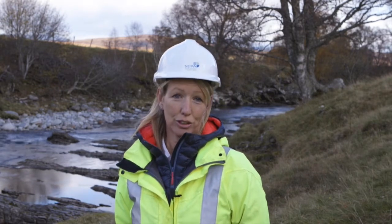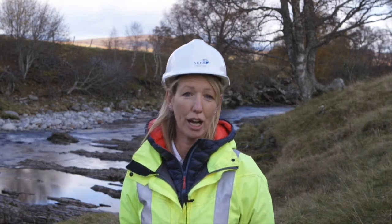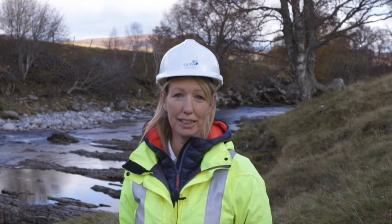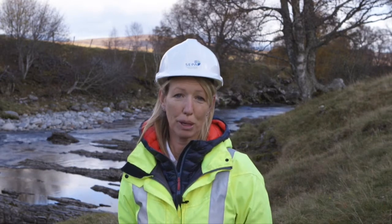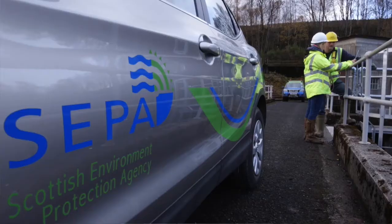We have this set out in Scotland's River Basin Management Plan, and operators who have historically impacted rivers and other parts of the water environment have contributed to this and committed to measures to make improvements.